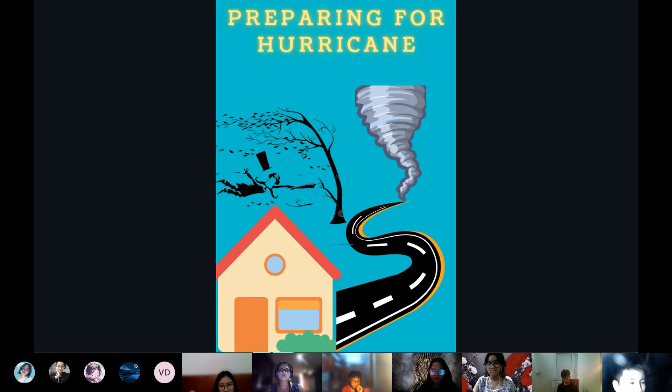Hurricanes can destroy buildings and damage skyscrapers. Trees can fall down and smash us at any time, so we need to stay low to the ground and be careful around buildings when there is a hurricane.